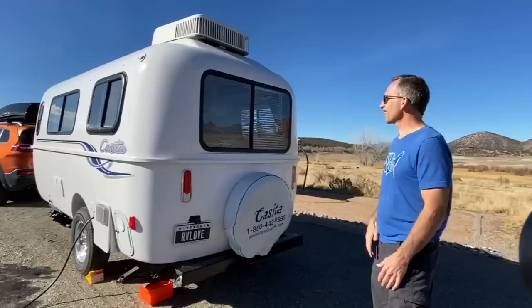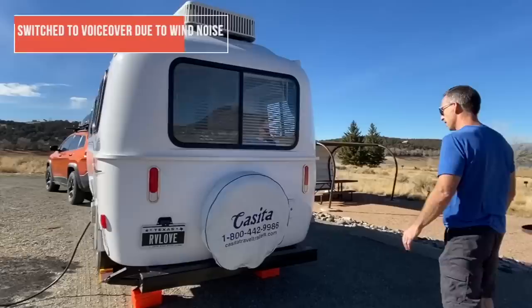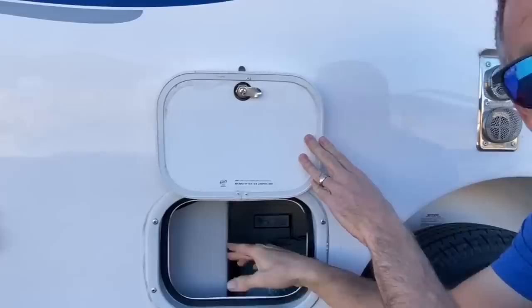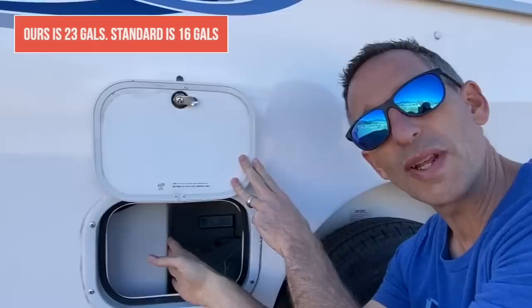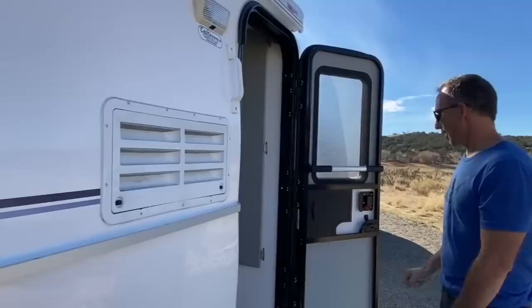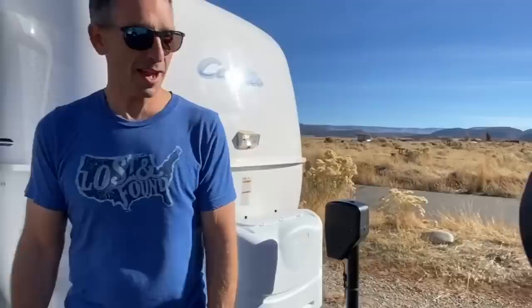On the side and back there are huge windows for the size of the RV, giving a lot of spaciousness. There's the freshwater tank fill — it has an upgraded 25-gallon freshwater tank instead of the standard 15 — and you just look directly at the tank to see how much water you have, no gauge. This is the back of the fridge, there's a nice upgraded Fiamma awning, your door, and back up to the front with two propane tanks.